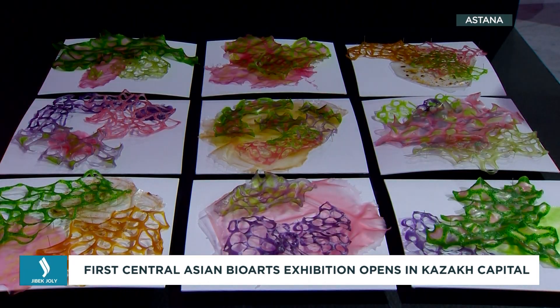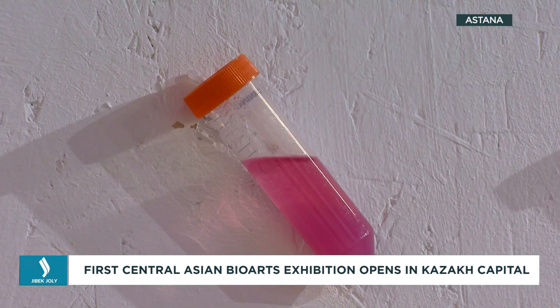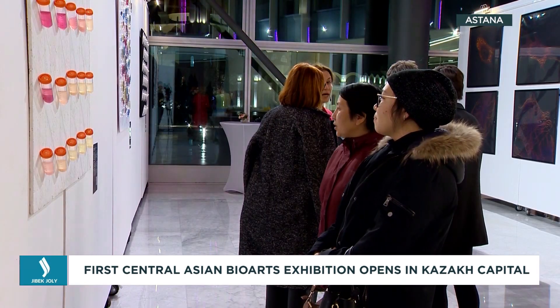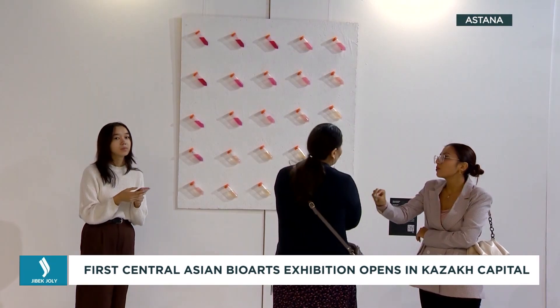Bio-art and bio-design are popular trends in Western countries. Students try to showcase the extraordinary beauty and uniqueness of human DNA, as well as living organisms like bacteria, animal and plant cells. Along with this, all authors endeavour to reflect the current problems of mankind in their exhibits and photographs.